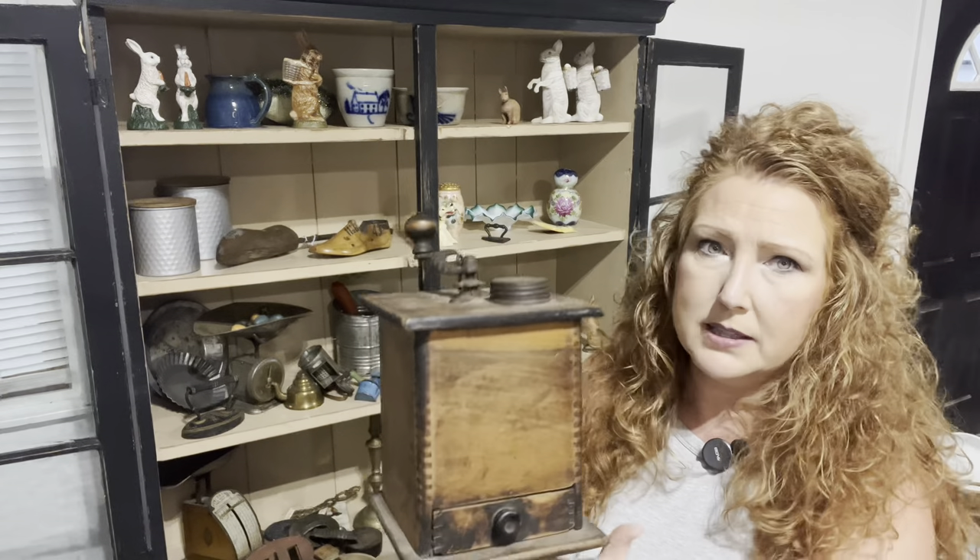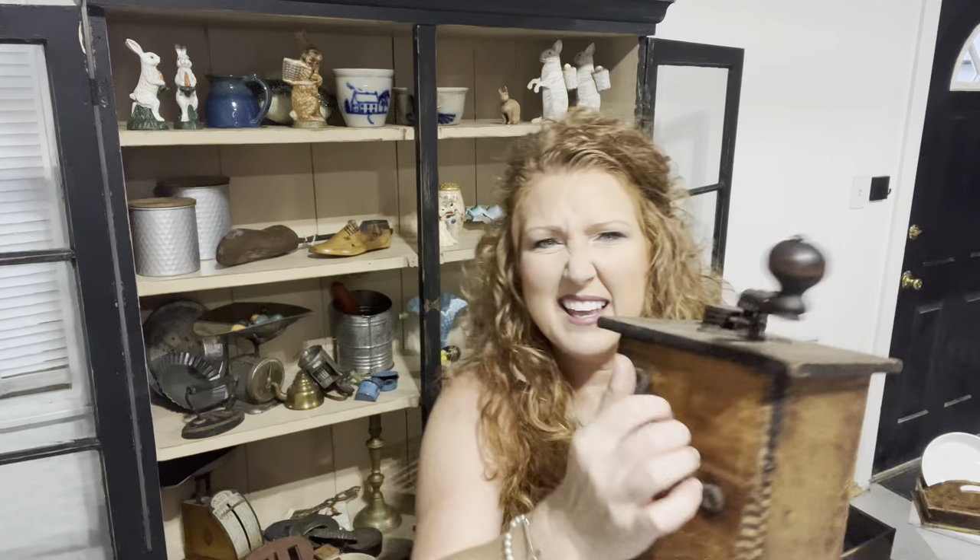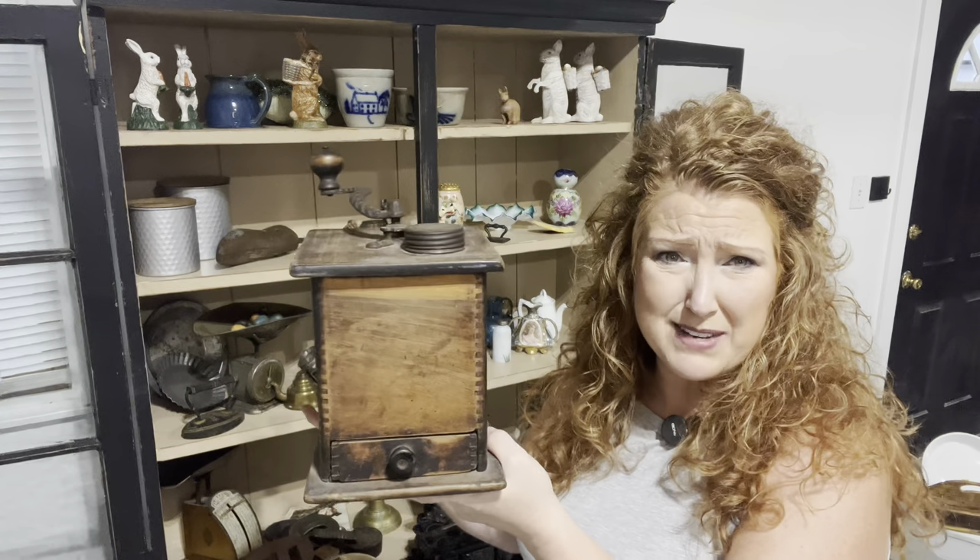I could not believe they were leaving this behind — look at this coffee grinder, the patina, the age, the fun metal on it, the handle on the back. $5. It was on a table. It's funny because some of the auctioneers would bid-bid-bid and go on to the next item, but the one auctioneer I ended up liking the most would say, 'Pick off the table what you want, we'll start with that.' So people started picking off what they wanted, walking away, and I saw some great items. This was still left on there for $5.